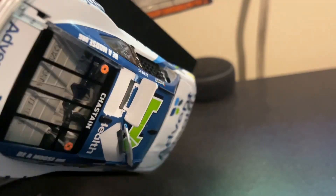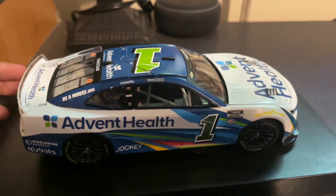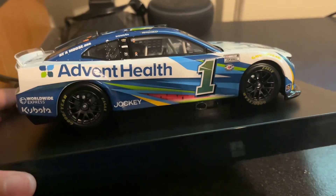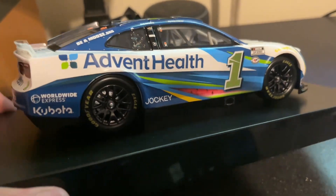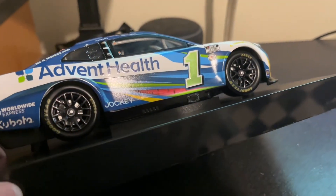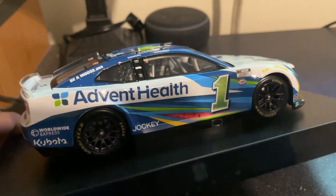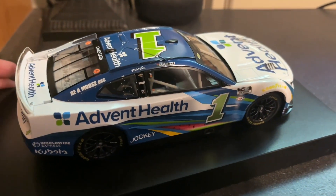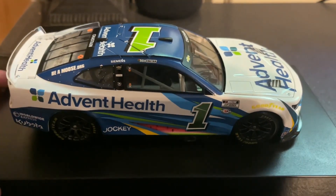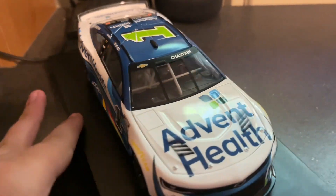They didn't really paint these. There's the roof flaps that just deployed. This thing is a really, really good looking car. I think these wheels are like a very dark gray — you can see that, right? It's pretty cool. I like it. I love this scheme a lot, probably one of my favorite Chastain schemes from this year.